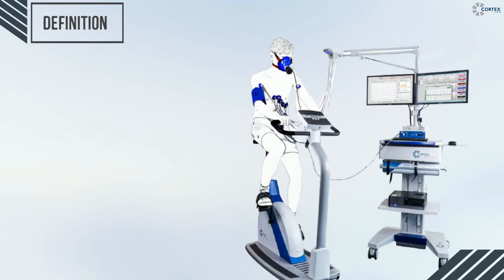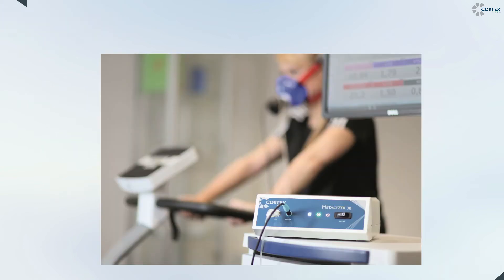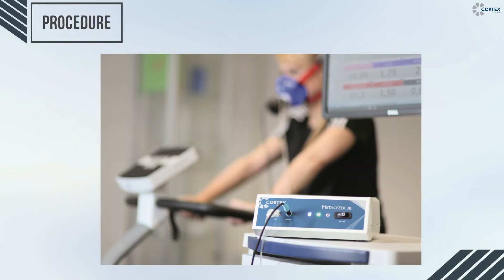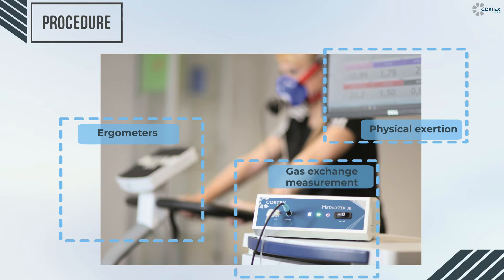So what is CPT? CPT is simply a non-invasive procedure to estimate the overall physical health, fitness, or sickness level of an individual. The process of spirologometry consists of physical exertion on a bike, treadmill, or simply outdoors. Gas exchanges in the human body are measured throughout the test on a breath-to-breath basis.